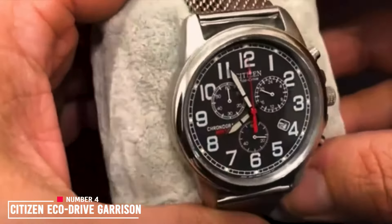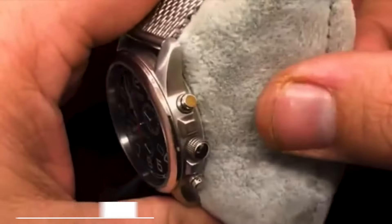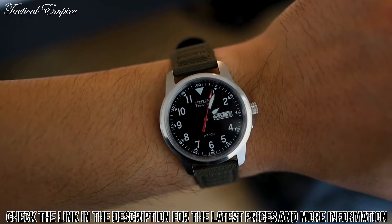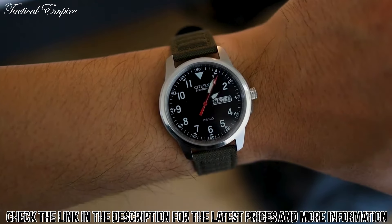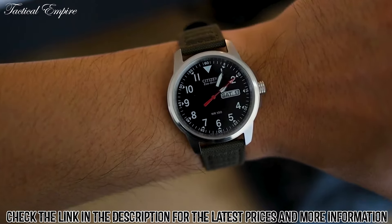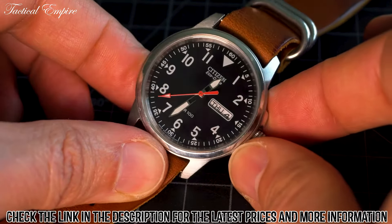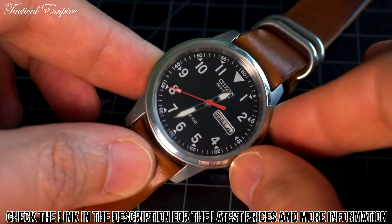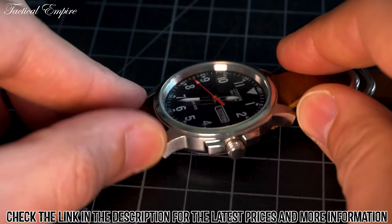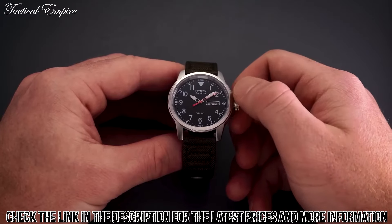Number 4: Citizen Eco Drive Garrison Men's Watch. The Citizen Eco Drive Garrison Men's Watch is a stylish and eco-friendly timepiece that is perfect for everyday wear. It features a durable stainless steel case and band, making it resistant to scratches and water damage. This watch is also powered by Citizen's Eco Drive technology, which uses light energy to power the watch, eliminating the need for battery replacement.